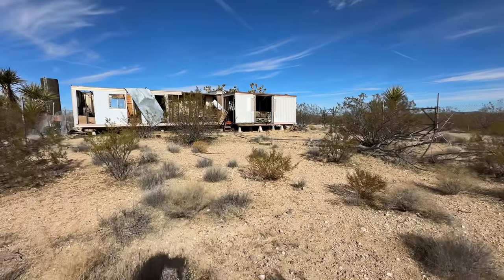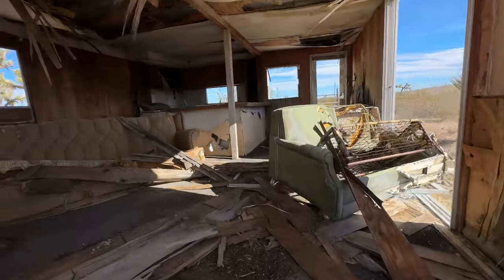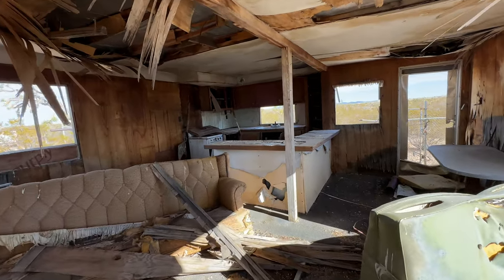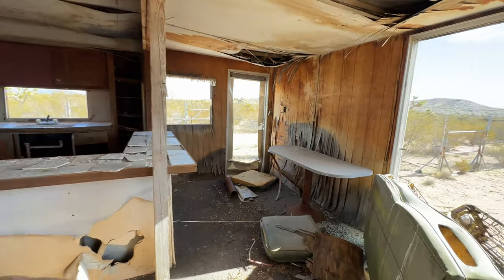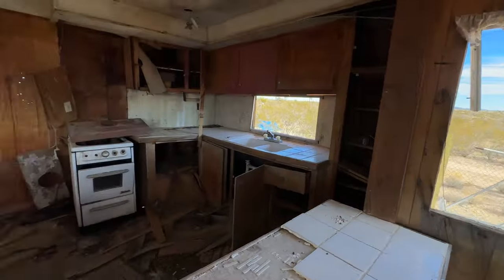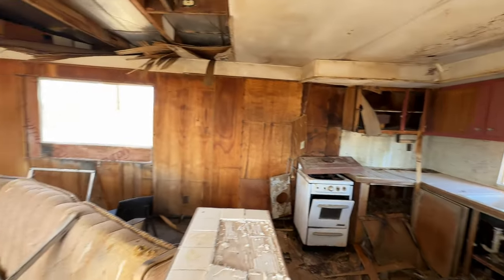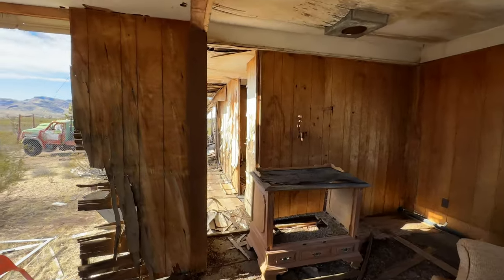Let's see what's hidden inside of this. Oh, cool — kitchen, living room, taken over by mother nature. Pack rats, pack rats.